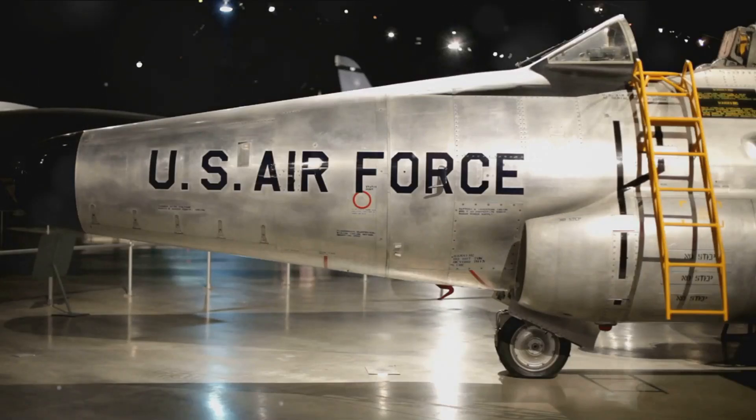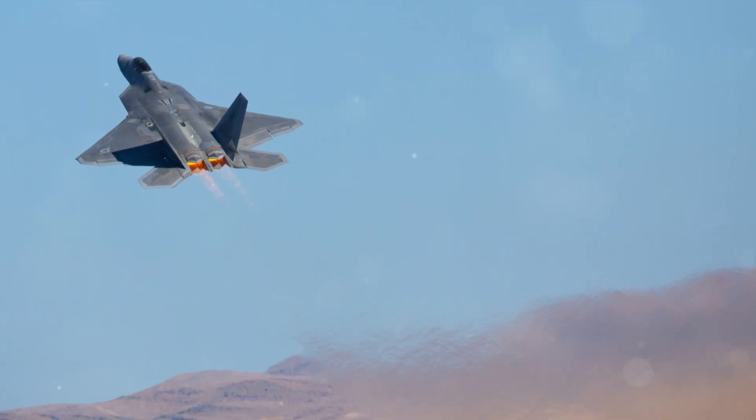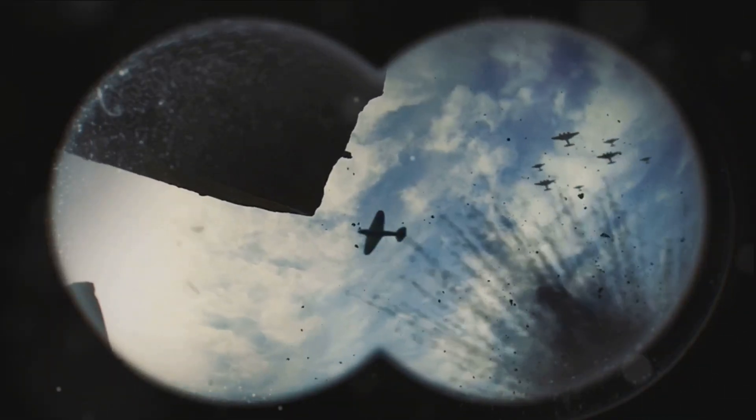So next time you're near a museum showcasing one of these marvels, take a moment to appreciate the Nighthawk — not just as a piece of machinery, but as a pivotal chapter in the story of aviation. Thanks for joining me on this high-flying journey into the shadows of the Nighthawk. Until next time, keep your eyes on the skies and your curiosity high.